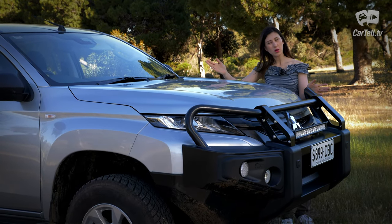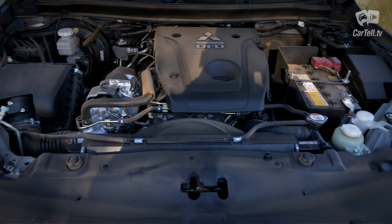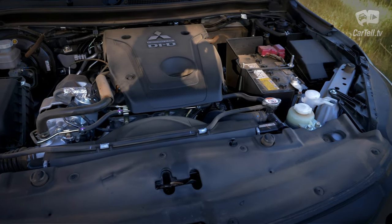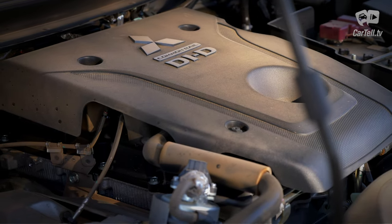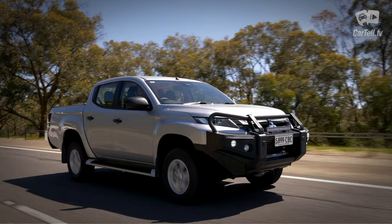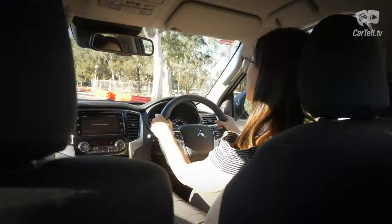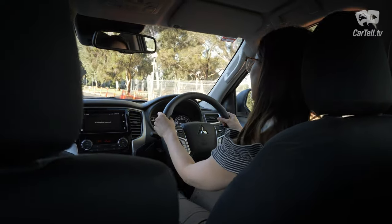Now let's talk about the bonnet — or more so what's underneath it. The engine is a 2.4 litre inline-4 diesel with variable valve timing that produces 133 kilowatts and 430 newton metres of torque from 2,500 revs. Officially it consumes 8.6 litres per 100 kilometres and it packs a six-speed automatic with a manual shift mode. Of course there's a low range transfer box and a rear diff lock in this trim. There's also a two-wheel drive version and a manual to drop the price even lower if you don't need the extra capability of the 4x4.